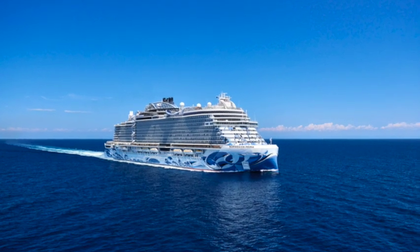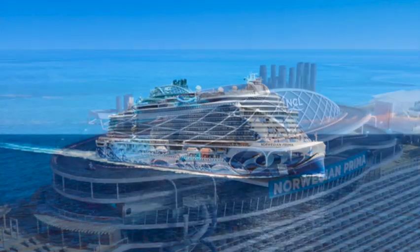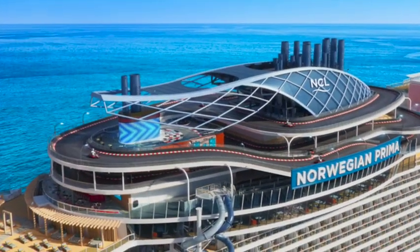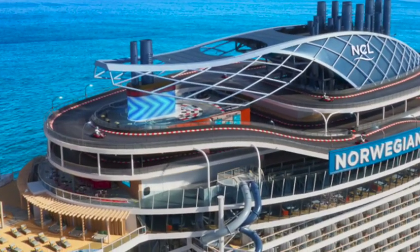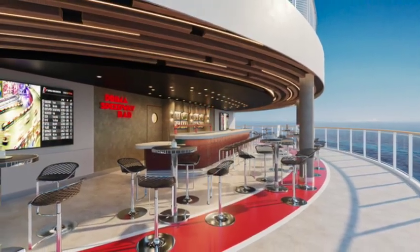Let's take a look at the bars on Norwegian's newest cruise ship, Norwegian Prima, starting with the Prima Speedway Bar. An outdoor bar by the three-level racetrack — sit back and have a drink before or after you hit the track.